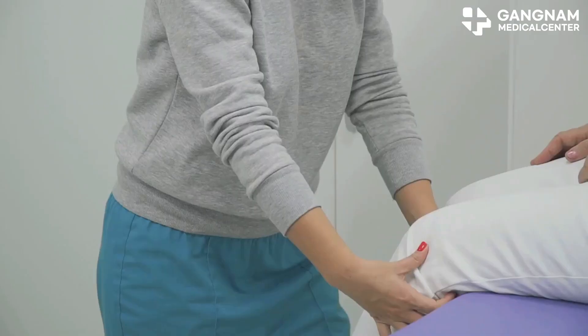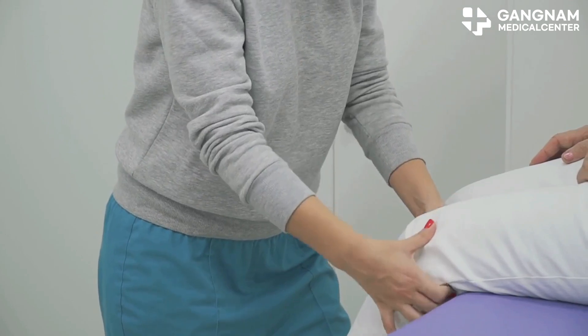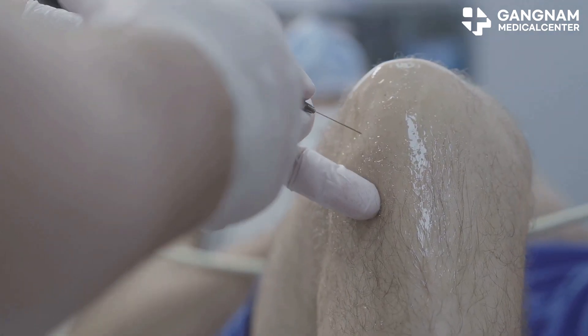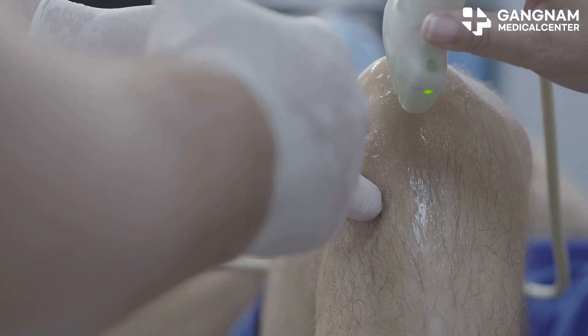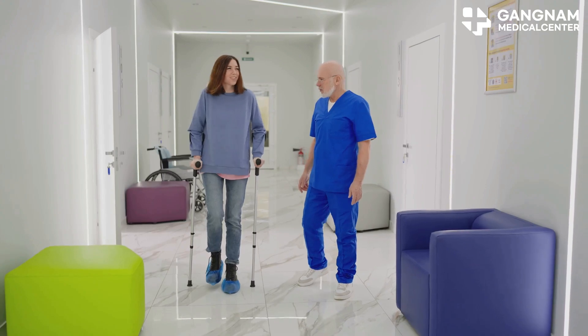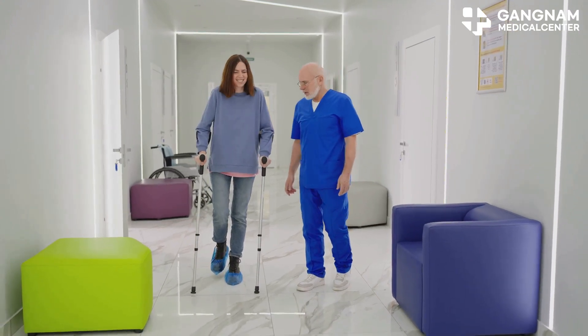Now let's talk joints. Stem cells target damaged cartilage and ligaments, promoting regeneration. Exosomes suppress inflammation, induce tissue recovery, and alleviate pain. Together, they promote cartilage recovery, reduce pain, and improve joint mobility.